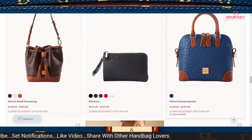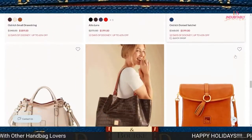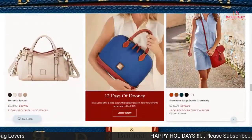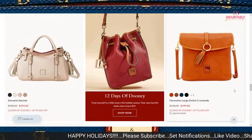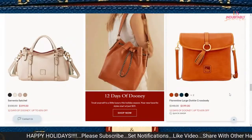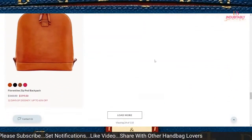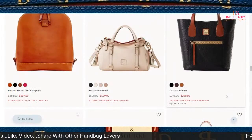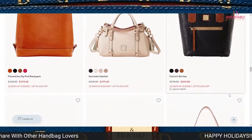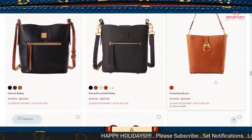The ostrich domed satchel is priced at $199. The Sorrento satchel is at $199 as well. The large Dotty crossbody is also $199. Then you have the Florentine zip pod backpack. There are 118 items currently reduced or on sale for this particular day.